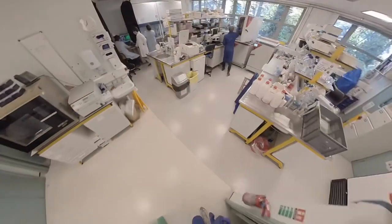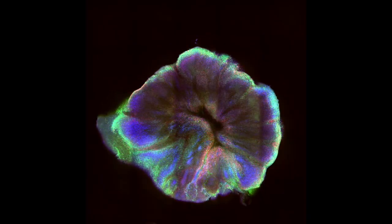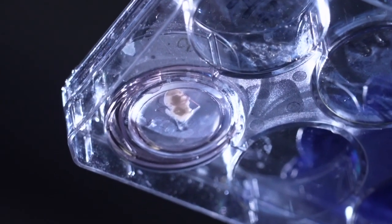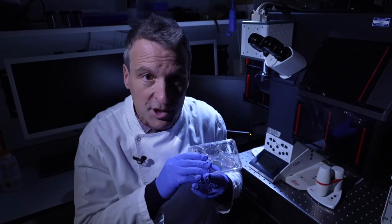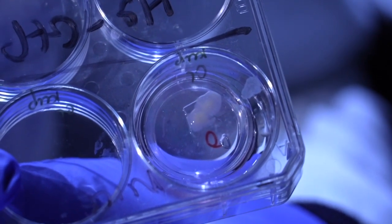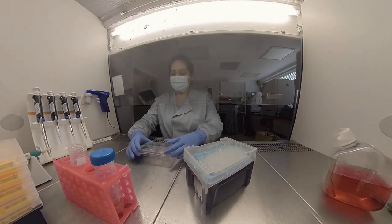In a busy lab in Cambridge, scientists are growing something that could help find treatments for two devastating and related brain disorders: motor neuron disease and frontotemporal dementia. These are human mini-brains. They're not conscious, they're not thinking, but they've been grown from the cells of people with motor neuron disease, so the DNA has the same errors and they're actually mimicking how their brains would have grown in the womb. That allows them to study how the disease may start long before symptoms develop.